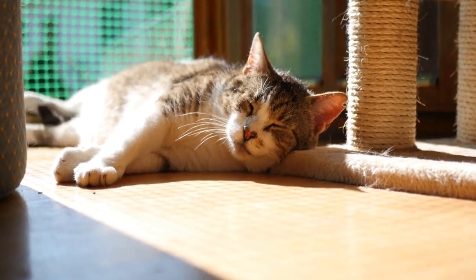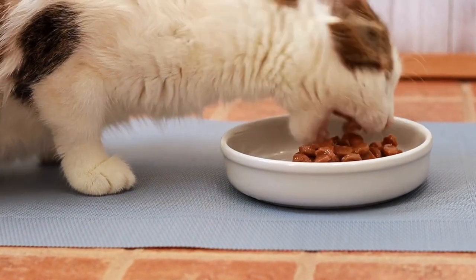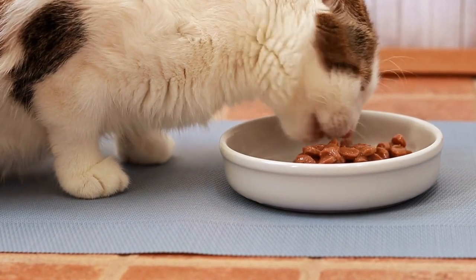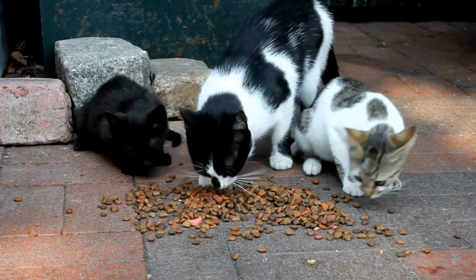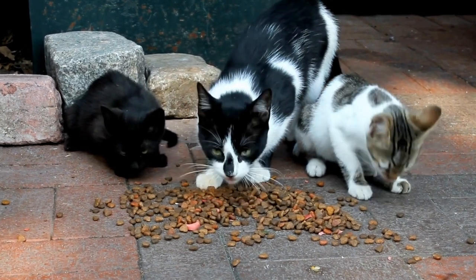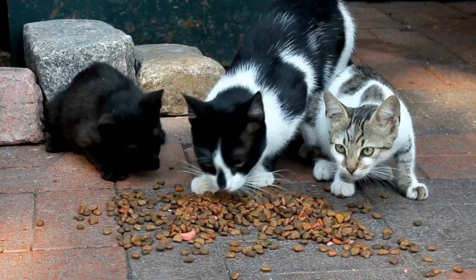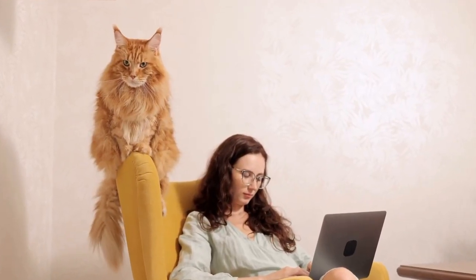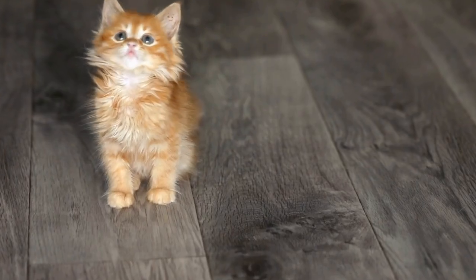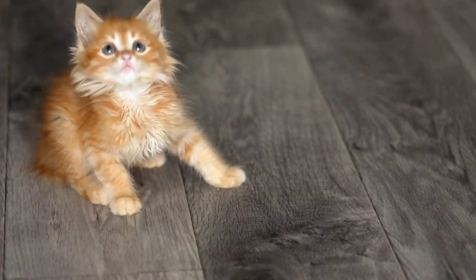The Cornish Rex breed traces its origins back to a surprise discovery in the 1950s. In 1950, a barn cat in Cornwall gave birth to a litter of kittens, and one of them stood out. This kitten had a distinctive wavy coat that was soft and curly, unlike any other cat's fur. This curly-coated kitten was named Calabunker and was the beginning of the Cornish Rex breed.